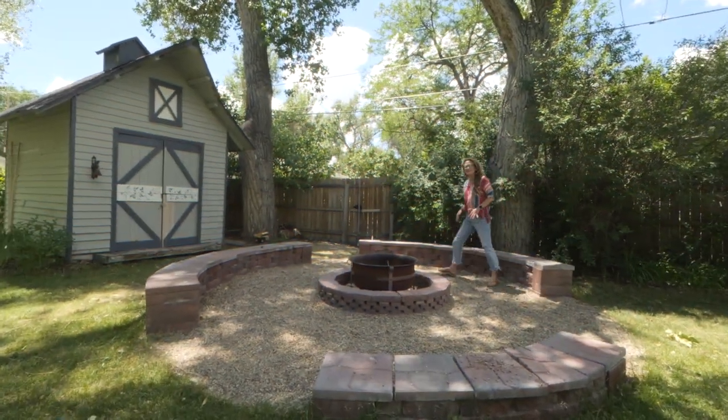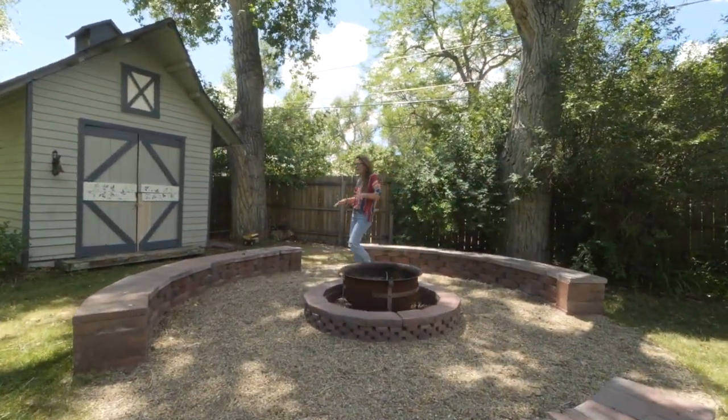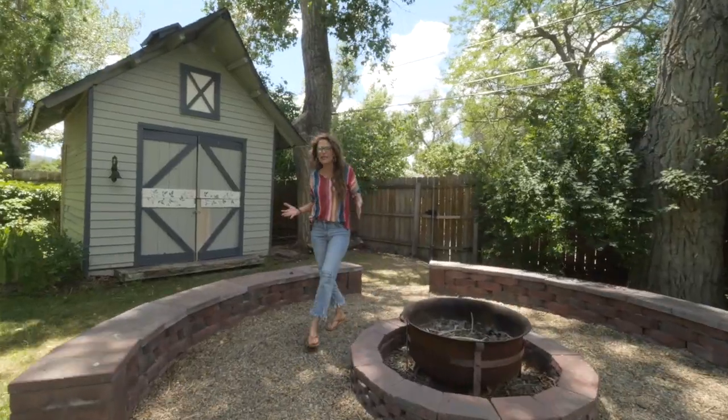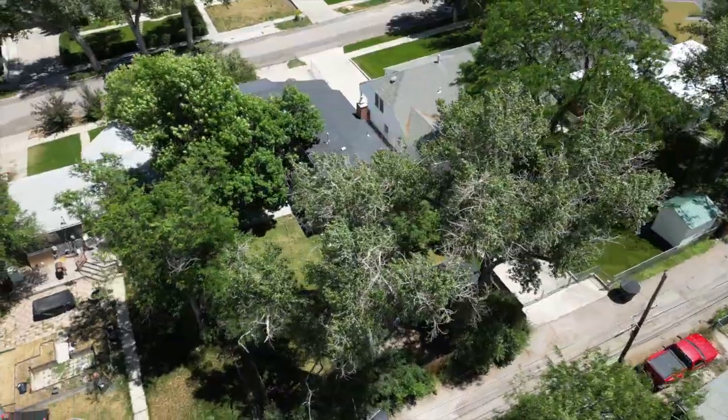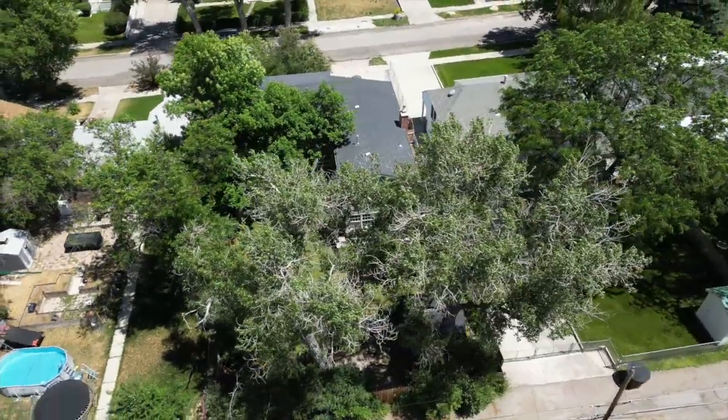Isn't this outdoor space fantastic? Can you just imagine sitting here on a summer night or even a fall night with all of your friends and family? This home is fully fenced, has a sprinkler system, has alley access, and you can tell how well it's been cared for. I'd love to show you this home. Remember, we want you to love where you live. See you soon.